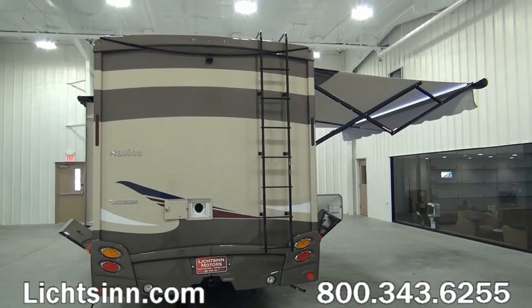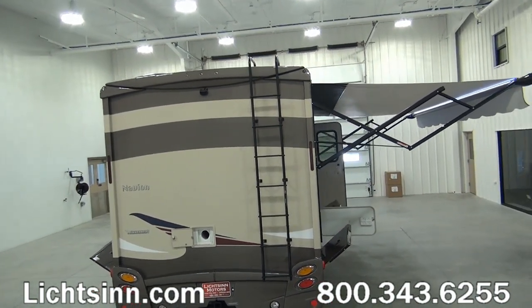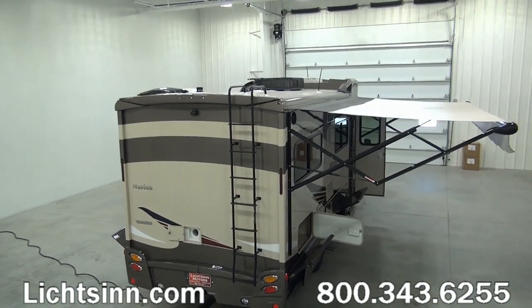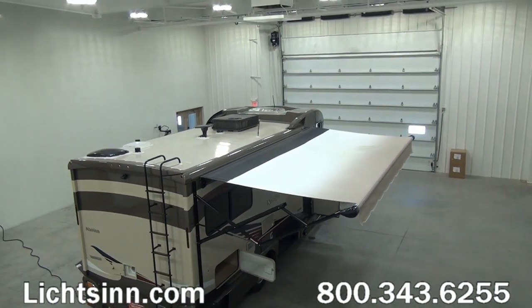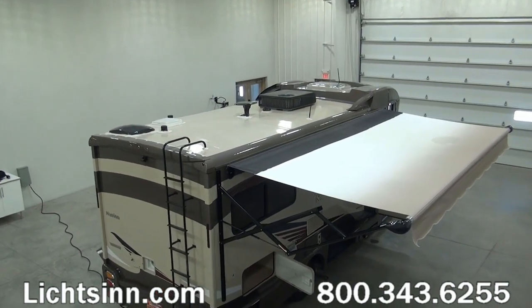As we elevate here, we're going to show you the roof of this 24J. Unlike at any other dealer, we actually showcase the quality of what's up on the roof. You'll see the rear skylight, the King Control Jack antenna, the upgraded air conditioning system with the integrated AC heat pump, as well as the overhead skylight.